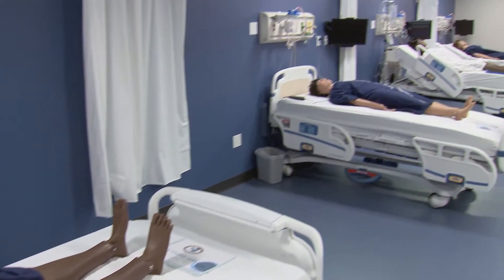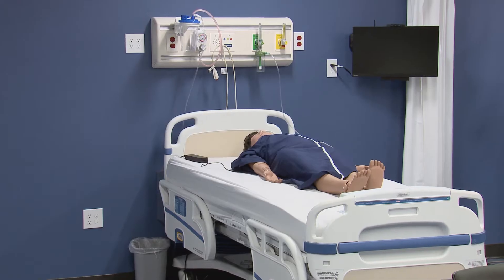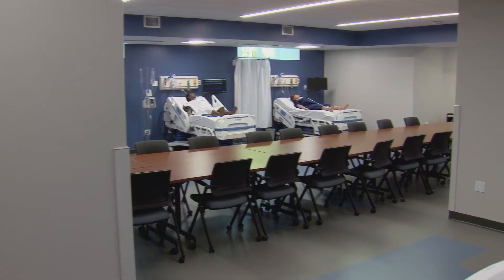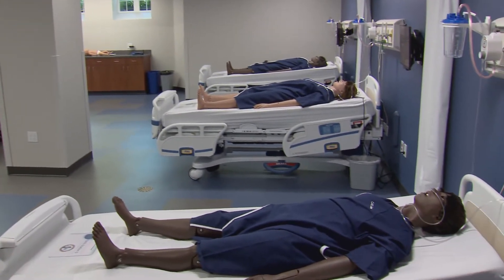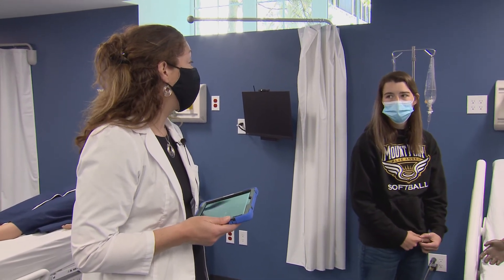What we're really excited about is that it's going to become kind of an open lab space too, open in evening and weekend hours. So if there's a skill that you want a little bit more practice on, or just a chance to come and work on some case studies with your peers, this becomes that kind of hub of practice for you and your peers.